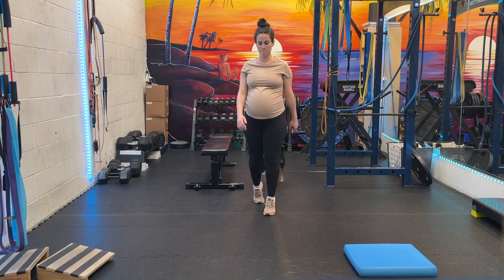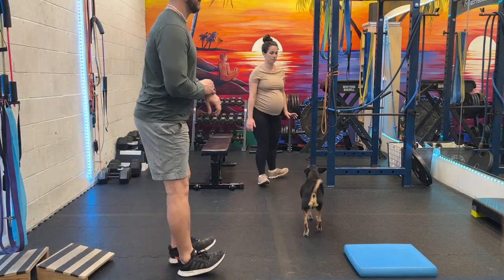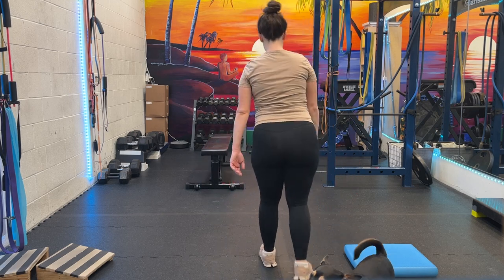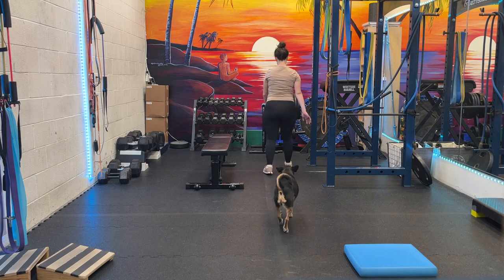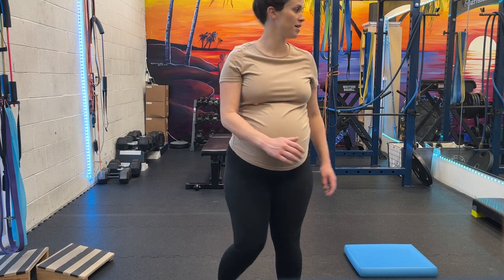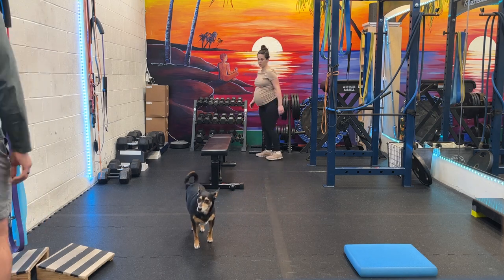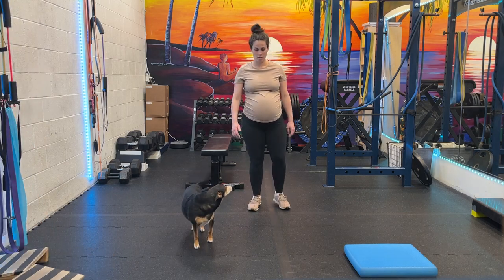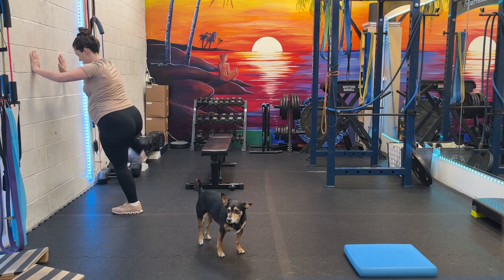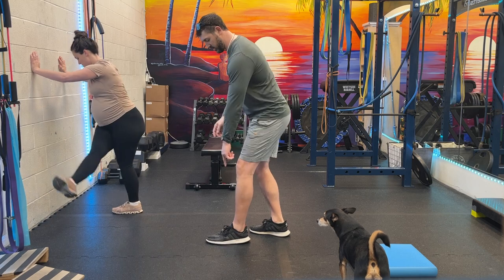Lift up as high as you can on those tippy toes. Toes up like this. Turn those feet in. Turn them in. Internally rotating your foot is squared up because you're working your ankle mobility when you turn.